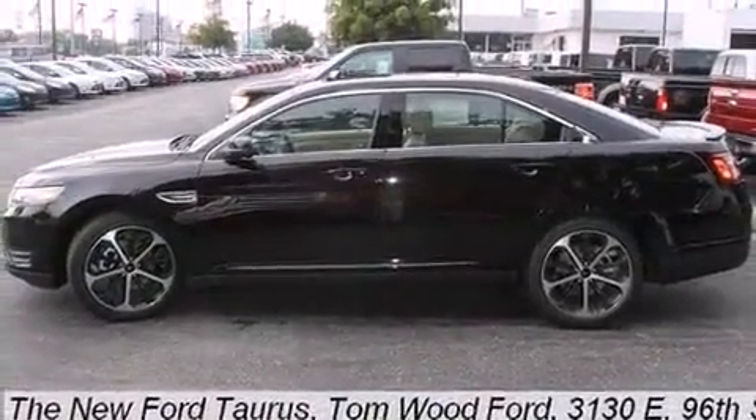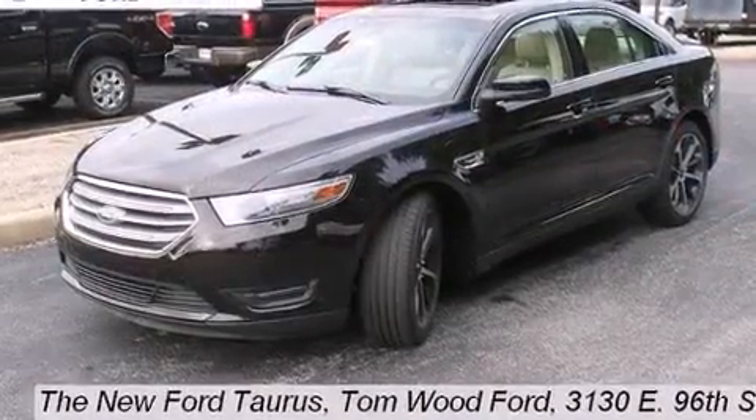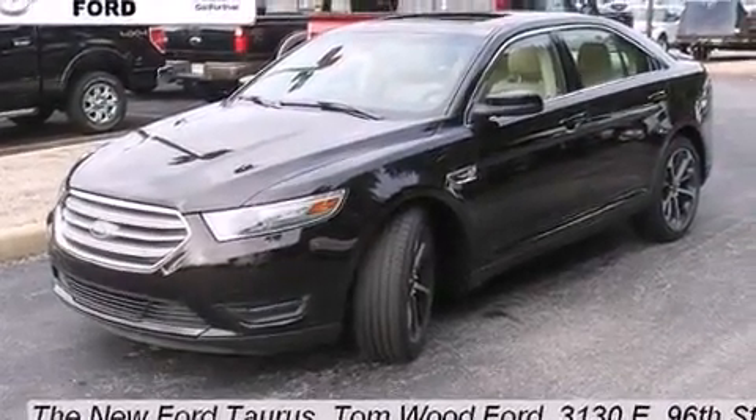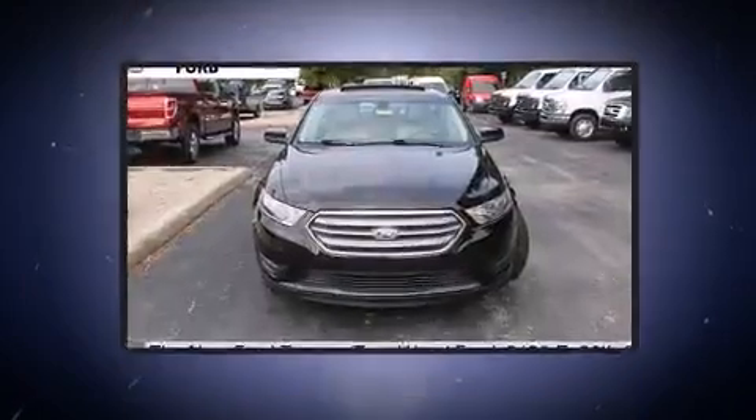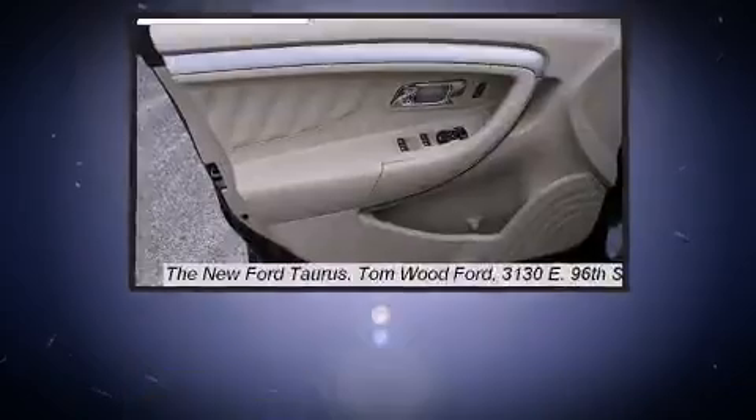Comfort and convenience were prioritized within, evidenced by amenities such as delay-off headlights, a tachometer, power front seats, front dual-zone air conditioning, heated door mirrors, and more.